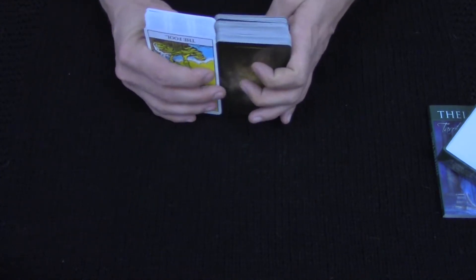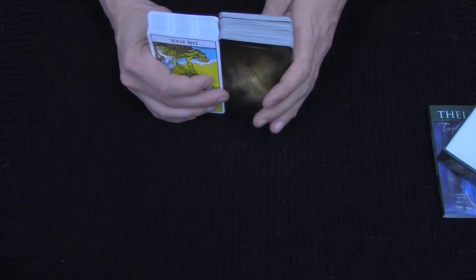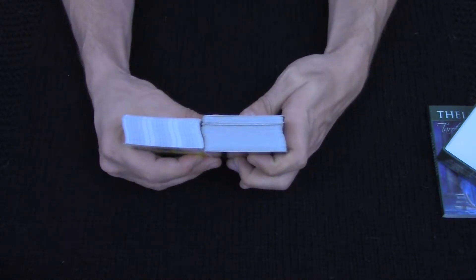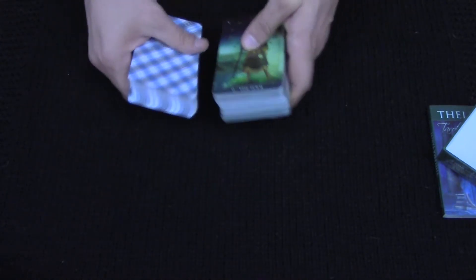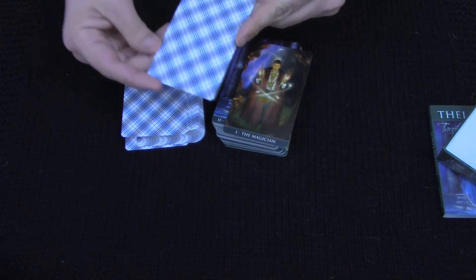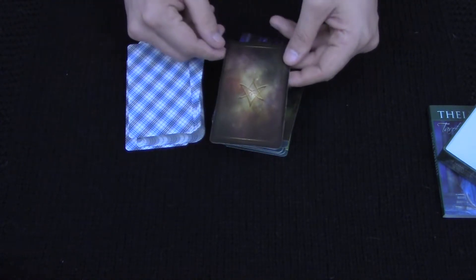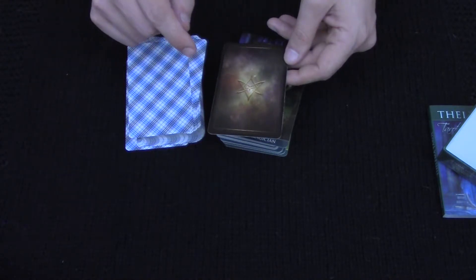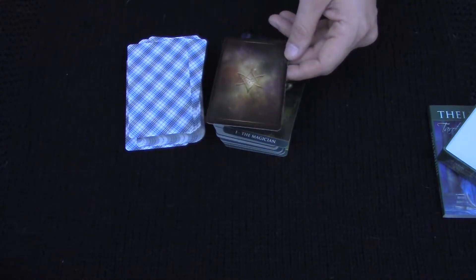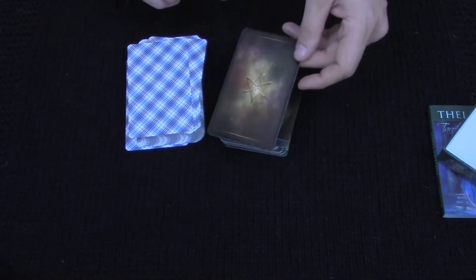Thickness-wise — there's a cat hair on my reading cloth — the cards are a good bit thicker than the Rider-Waite-Smith by US Games. About the same size in length and width as the Rider-Waite-Smith though. Looking at the back, it appears to be fully reversible, but something tells me it's not — probably due to the shadows. Nice back though, I like it.